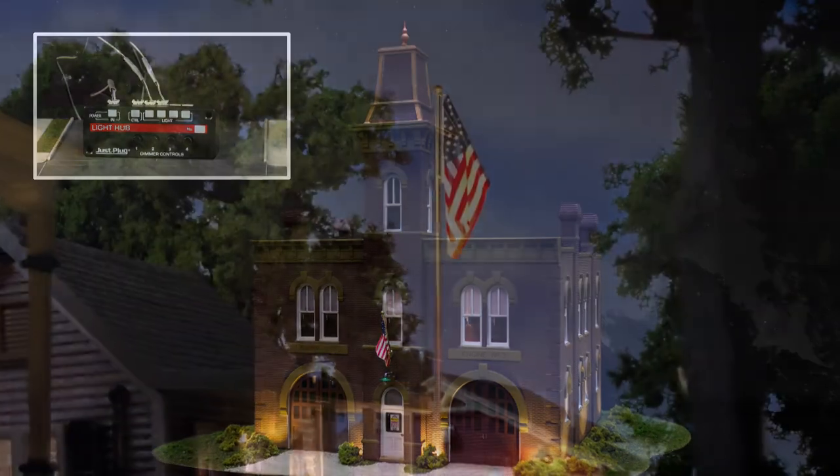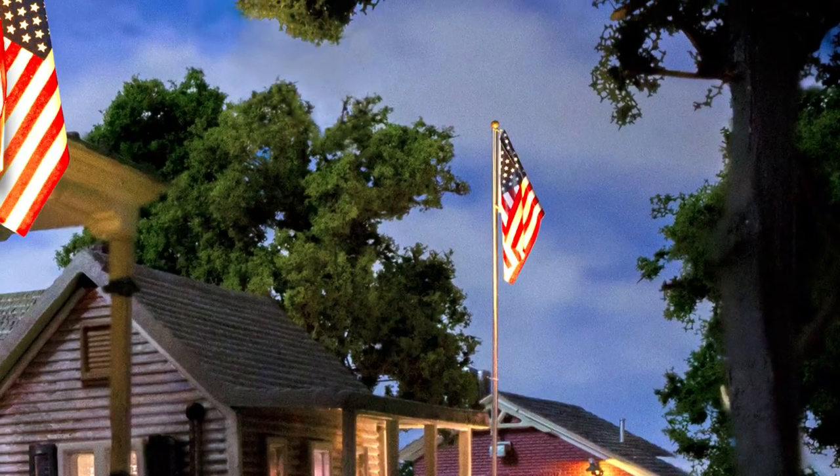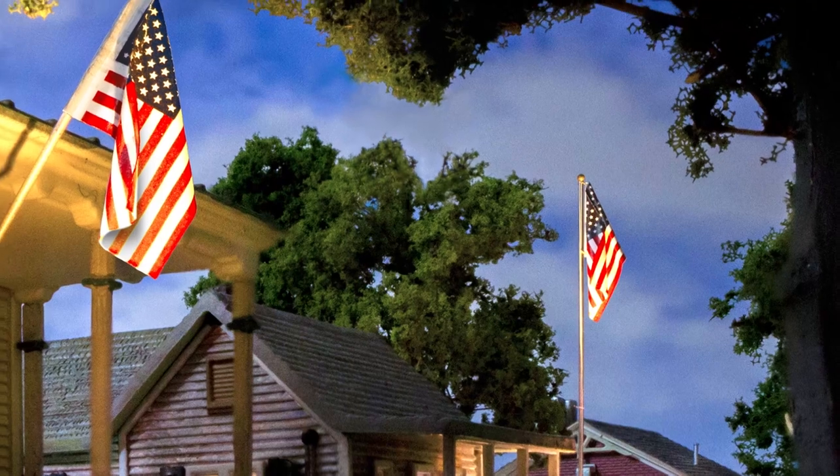LED landscape lights come two per package and can be placed anywhere on a layout — behind scenic details, bushes, or even in trees. It doesn't matter where you hide the light; it just matters where it shines.